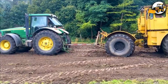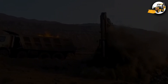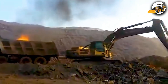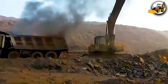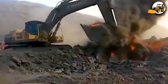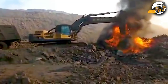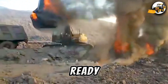This is power, precision, and pure madness. Welcome to the world of modern heavy machinery. At a coal mine that's been burning for years, a Volvo truck loaded with heavy black coal rumbles through dense, smoky air. Below the surface, smoldering flames rage like a volcano ready to explode.